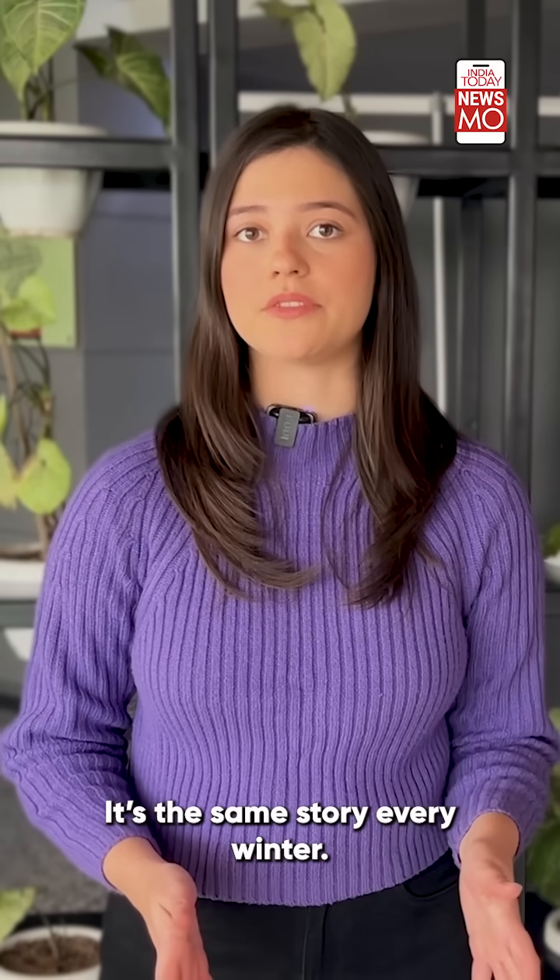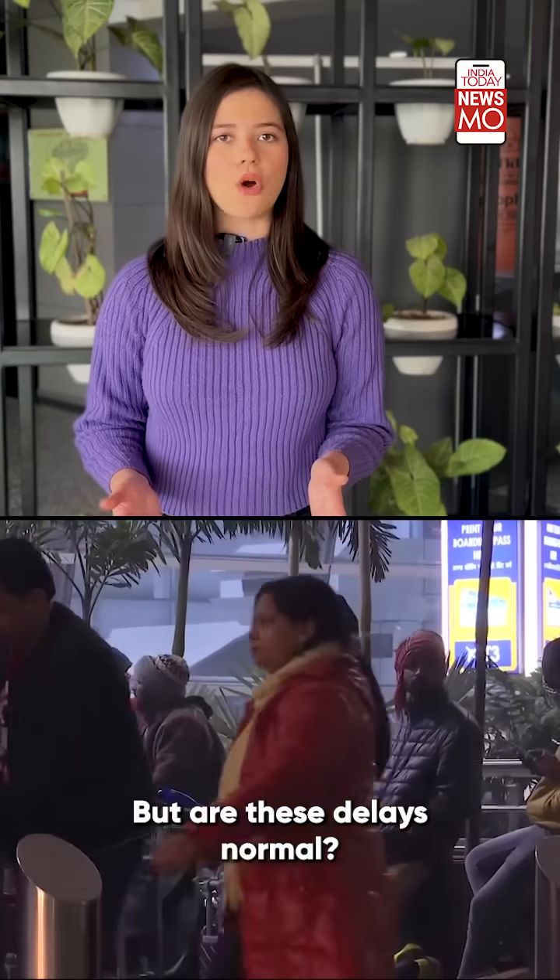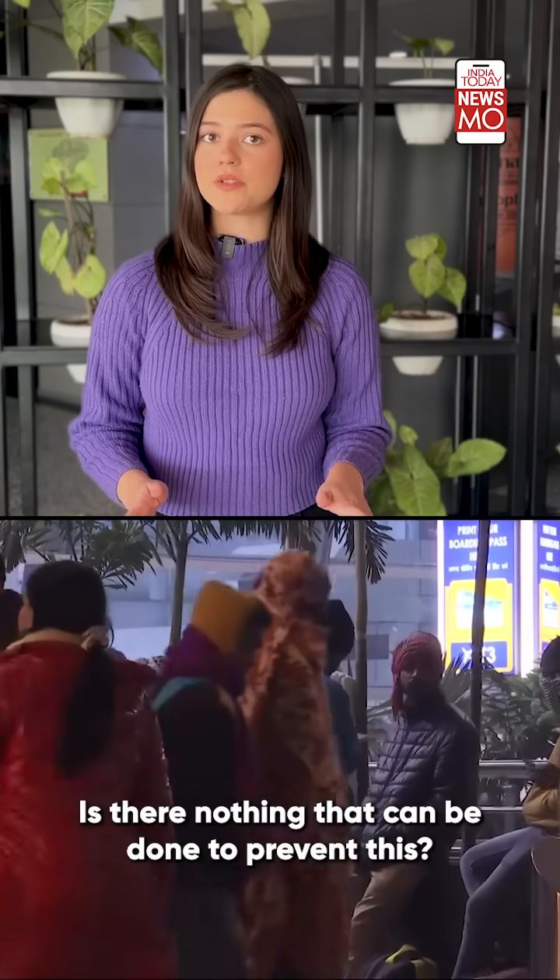It's the same story every winter. Passengers in Delhi are stranded with their flights delayed or cancelled as they wait for the now boarding sign to pop up. But are these delays normal? Is there nothing that can be done to prevent this?